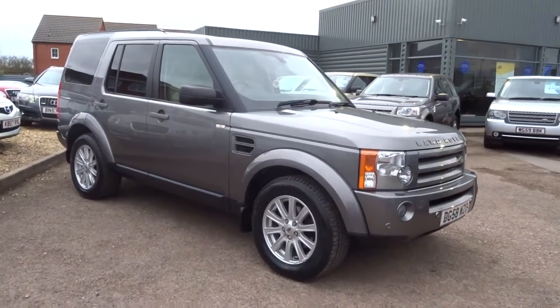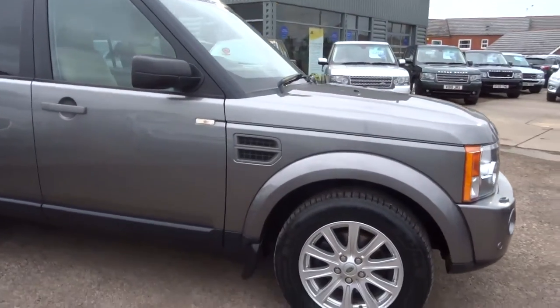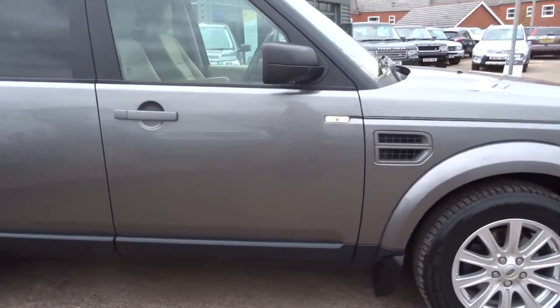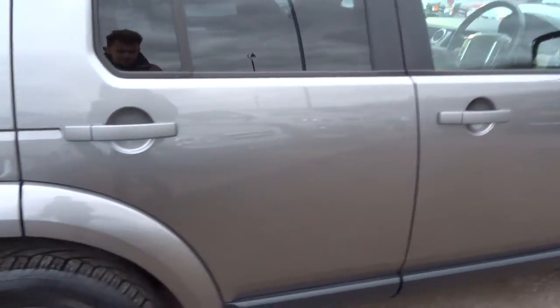Hopefully you can hear me over the wind. I'm just going to do a short presentation on this Land Rover Discovery 3 that we've just had into stock. This is a lovely, lovely specified vehicle. The paintwork is outstanding.